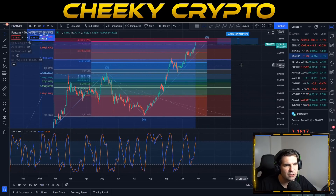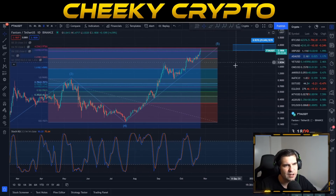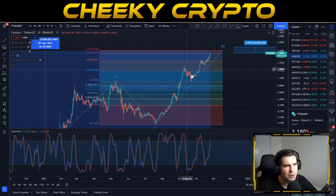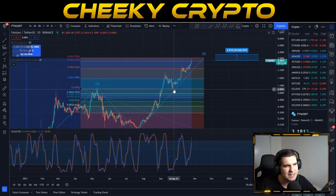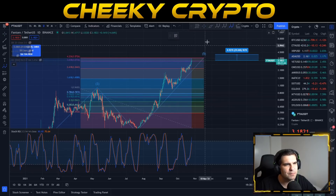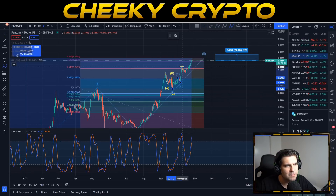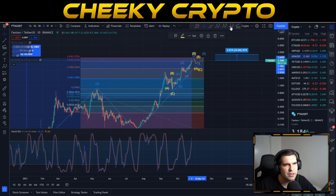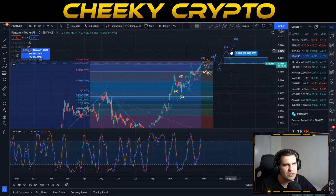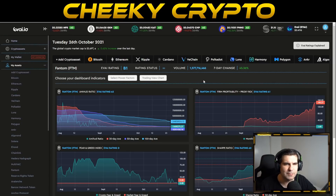Beyond $4.12, it gets harder to gauge, but looking at the most recent trends we had a big impulsive move and we'd be expecting a bit of an ABC correction. If this recent move is an A-B-C correction, it would typically be followed by a larger impulsive one-two-three-four-five wave structure. So we'll be monitoring whether we continue this growth with another five impulse waves to the upside.